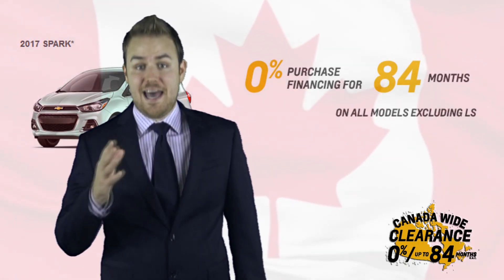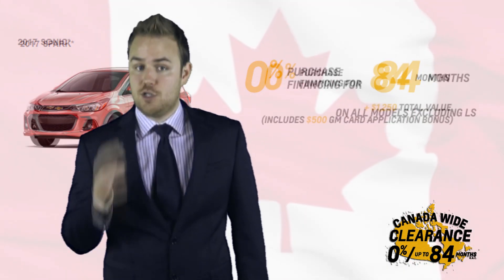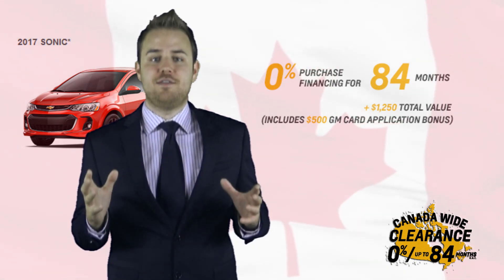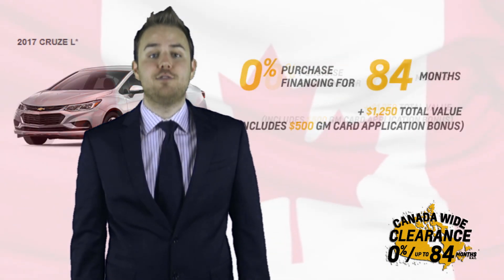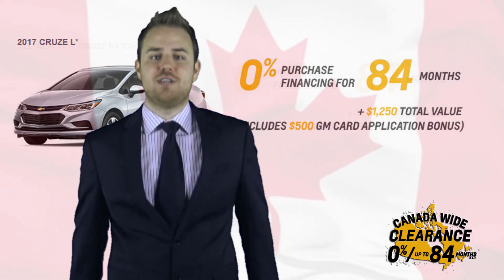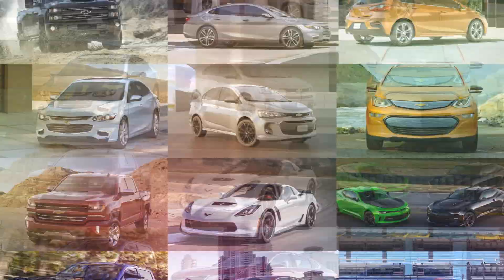2017 Spark? Yes — 0% on up to 84 months on approved credit. 2017 Sonic? Yes, same thing, up to $1,250 in total value. 2017 Cruze L and Cruze Hatch Manual? Yes, both at 0% for up to 84 months on approved credit, with $1,250 in total value.